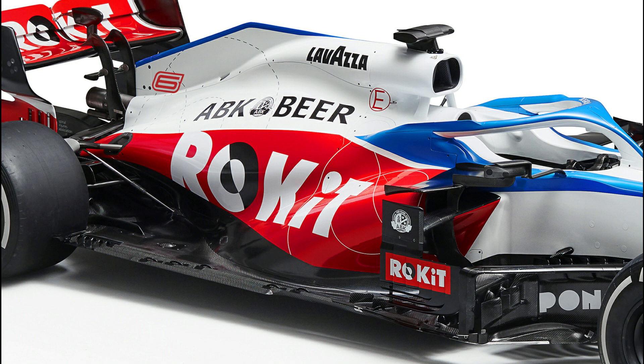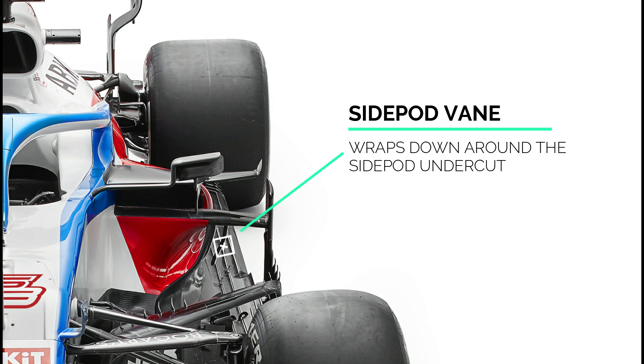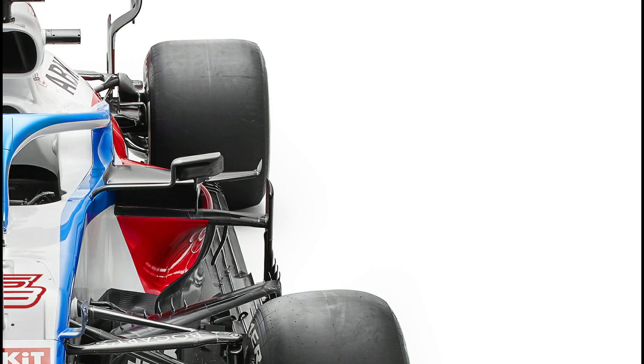In honesty though, it is likely a decision that's been driven by budget rather than technical expertise, but at least they've tried to use this as a step forward. Interestingly, they've retained the hanging vein that wraps vertically around the edge of the side pod undercut, a solution we've not seen other teams take up, which obviously helps Williams to control the airflow's path around the side pod.